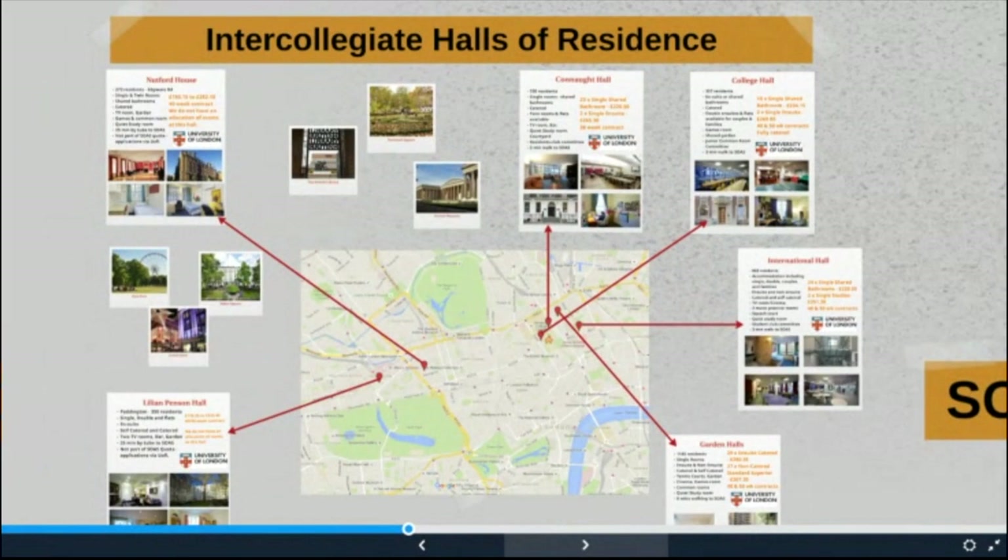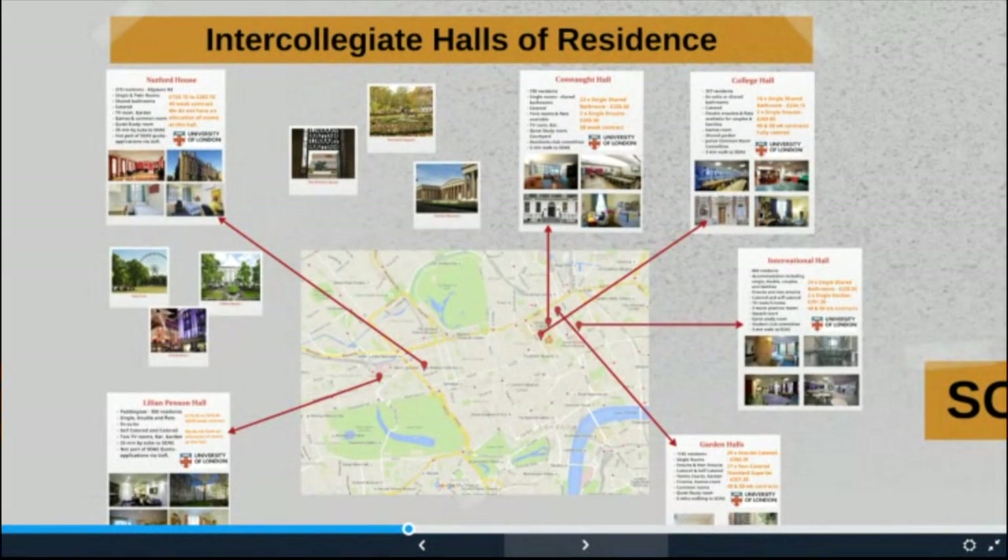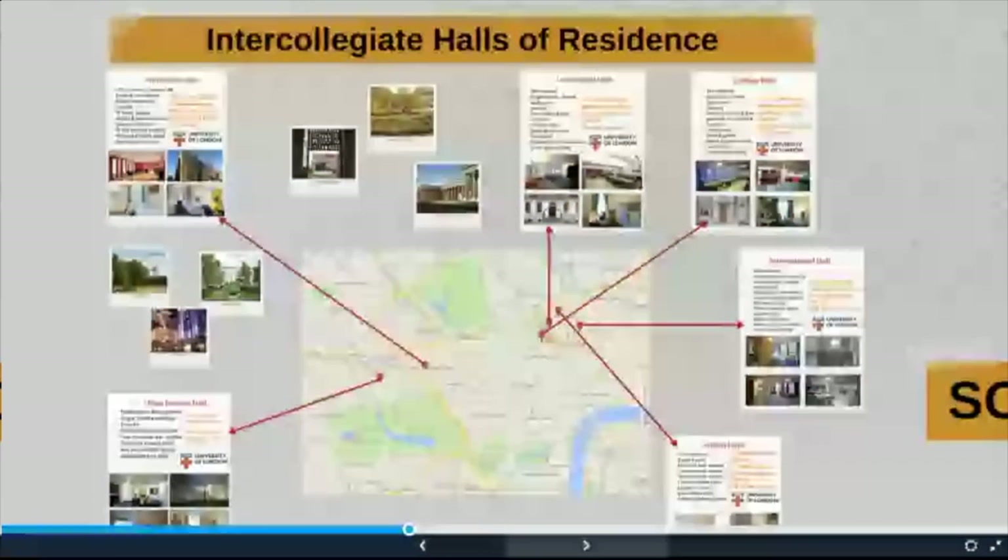Now let's have a look at the University of London Intercollegiate Halls of Residence. This accommodation houses all students from the 20 University of London colleges such as UCL, LSE, King's, Royal Academy of Music and of course SOAS, offering a great chance to meet students from a wide variety of universities and backgrounds. All the halls are within walking distance of SOAS, with the majority around Russell Square within a 10 minute walk, although two are further away — about 30 minutes by public transport. There is one postgraduate property called Hanson's not shown here, which you can view on the University of London website. For this academic year, we have rooms at four of the halls: Connaught, College, International and the Gardens.